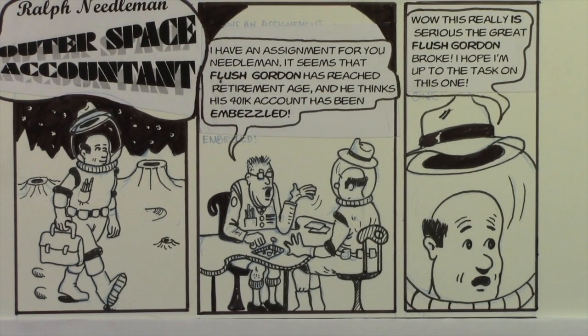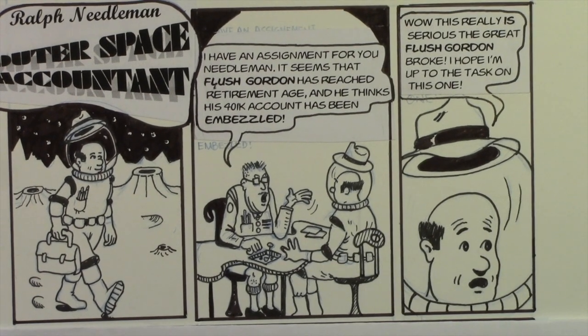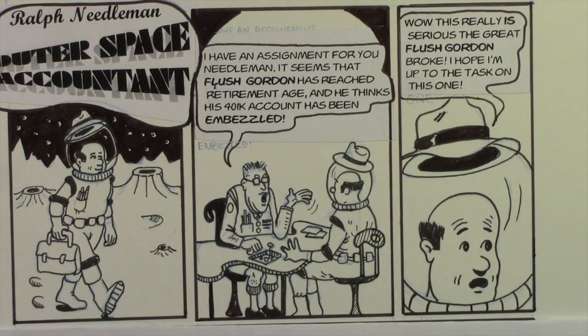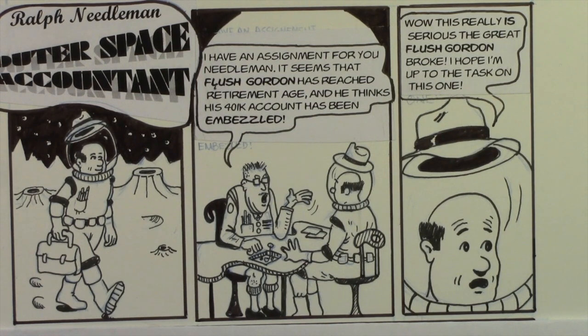In the first panel, this is Ralph's boss, and he says: 'I have an assignment for you, Needleman. It seems that Flush Gordon has reached retirement age and he thinks his 401k account has been embezzled.' And Ralph says: 'Wow, this is really serious. The great Flush Gordon broke? I hope I'm up to the task on this one.'